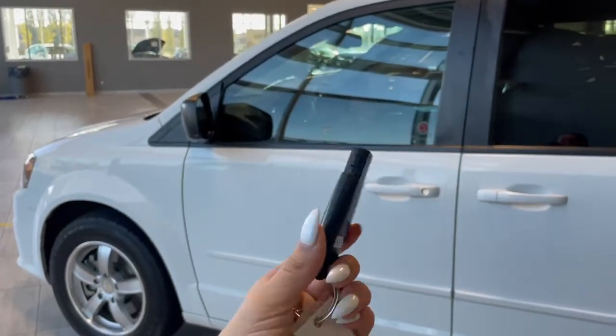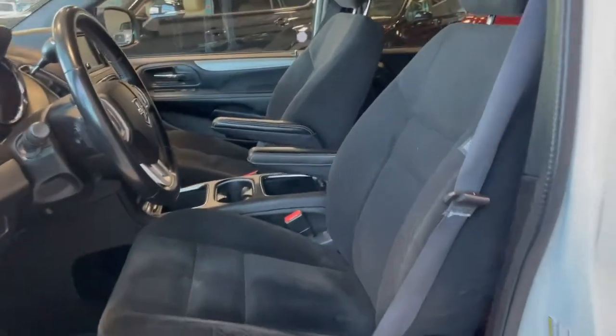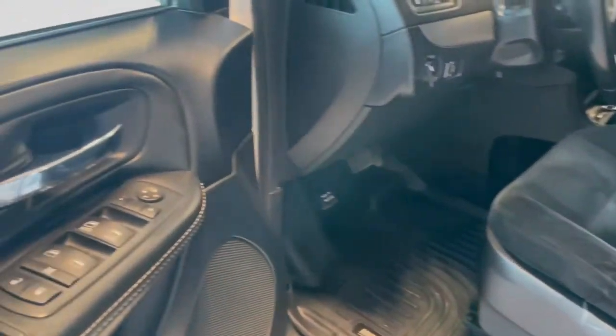Entering the vehicle we have our key with our lock and unlock. Taking a first look inside we've got black cloth interior. There is also all-weather floor mats and power windows.